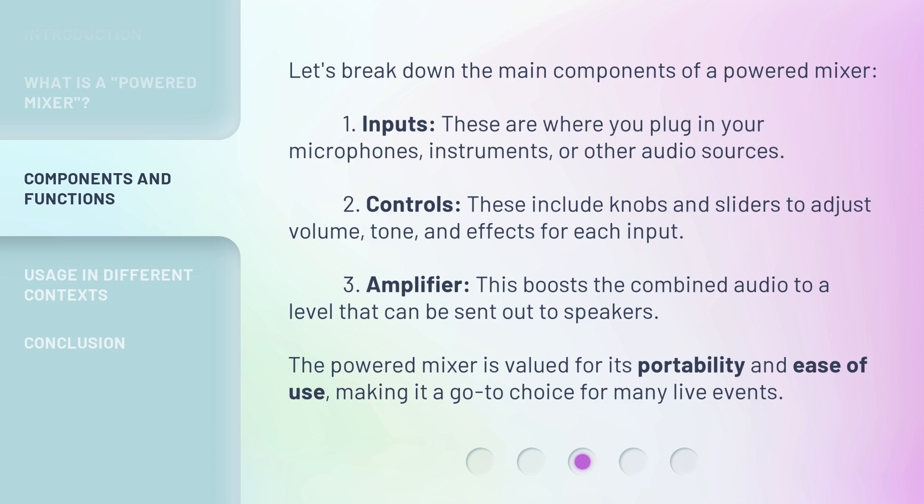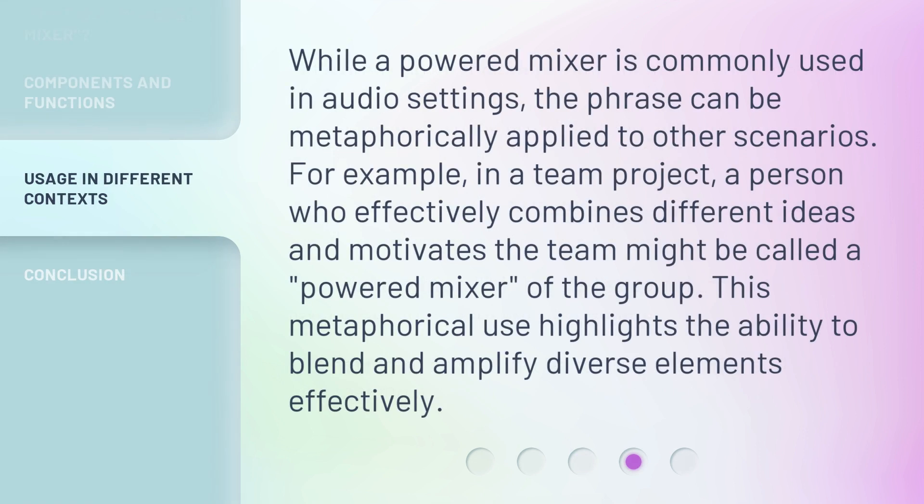The Powered Mixer is valued for its portability and ease of use, making it a go-to choice for many live events. While a Powered Mixer is commonly used in audio settings, the phrase can be metaphorically applied to other scenarios. For example, in a team project, a person who effectively combines different ideas and motivates the team might be called a Powered Mixer of the group. This metaphorical use highlights the ability to blend and amplify diverse elements effectively.